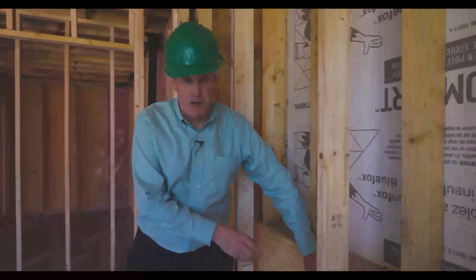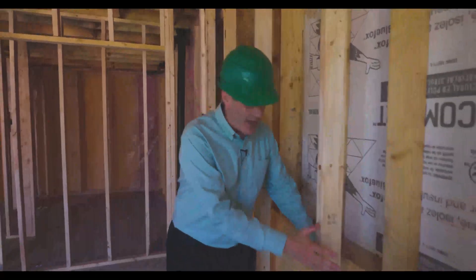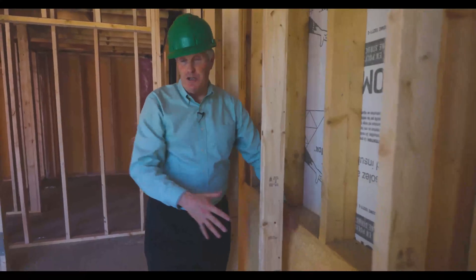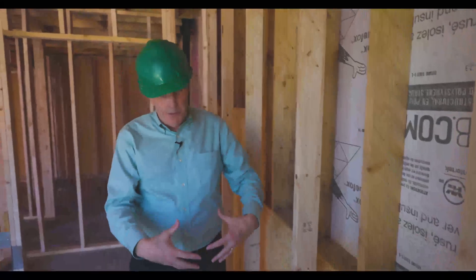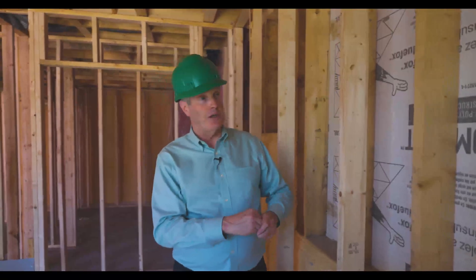First, there's this two-inch spray foam tight to the concrete wall that extends all the way underneath the basement floor. In front of that are R22 batts. The thermal resistance of this wall is R30, which makes this basement much warmer. You don't get that cold feeling that typically comes off the concrete floors and concrete walls.